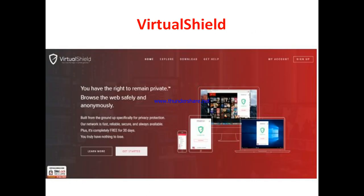So what is VirtualShield? VirtualShield is a VPN that offers maximum protection of your identity on the internet. They make your IP address and your information latent such that people cannot detect where you are coming from while using the internet. According to them, you have the right to remain private and browse the web safely and anonymously.